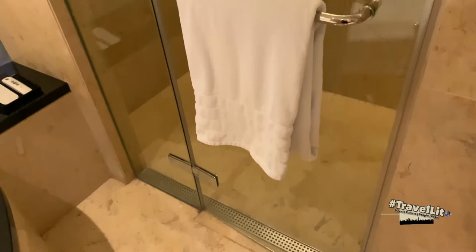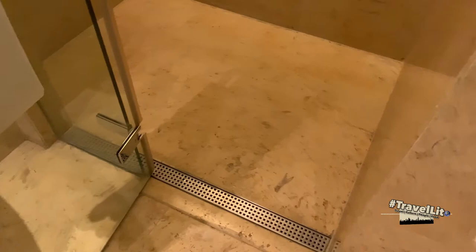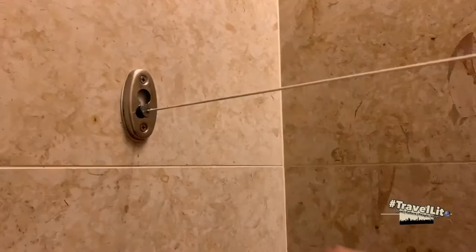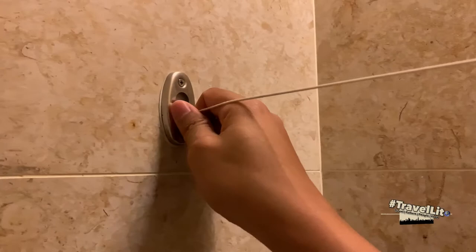Right next to the bathtub is the walk-in shower. As you can see, it has a full glass door and a glass wall, and the drainage is in between on the flooring to avoid water from spilling outside. In this bathroom you will find a rain shower and a handheld shower with cold and hot options. There is also a cloth line which you can use for wet clothes — such as right after swimming — and once you're done you can remove it and put it back.